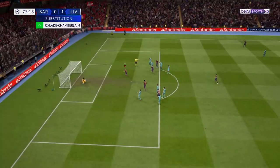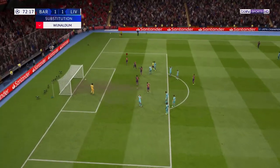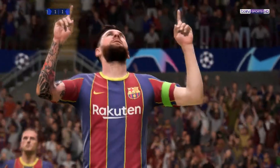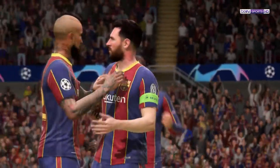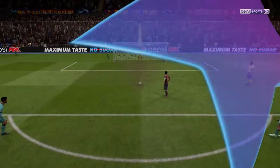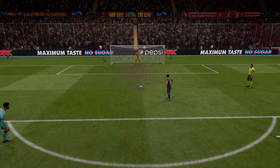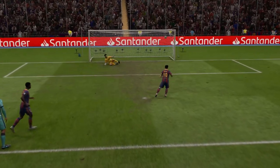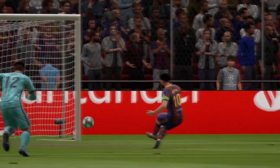A goal it is — a confidently taken penalty. You can see it again here, Derek. It looks easy, doesn't it? I can tell you it isn't, I'm telling you now. And that's a goal again, albeit from a different angle.